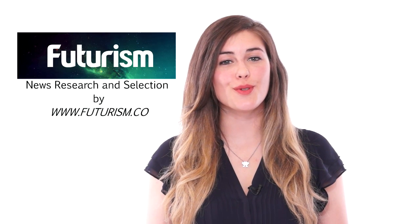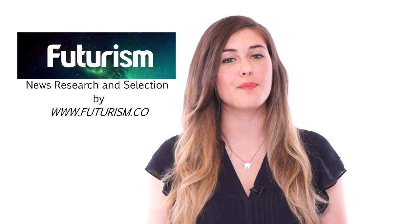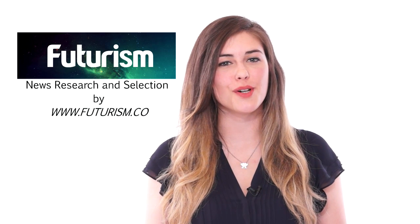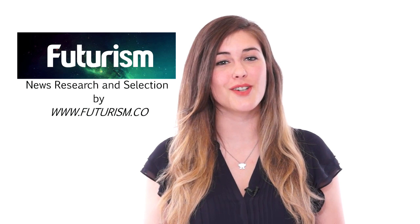Thanks again to the folks at Futurism for supplying us with this month's biggest news bits. Make sure you follow them on Twitter and Facebook to keep up with all the science and technology developments as they happen. That wraps up this episode of TechUp. Make sure you follow us on Facebook and Twitter, let us know what you think, and leave some comments. I'm Sarah Ingram and we'll see you next time.